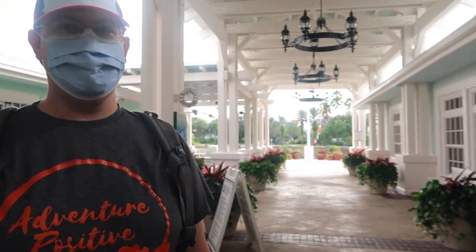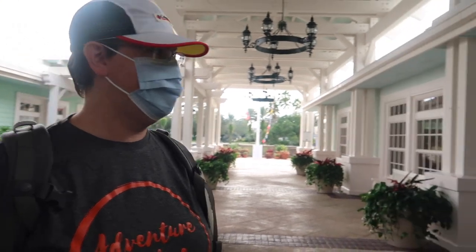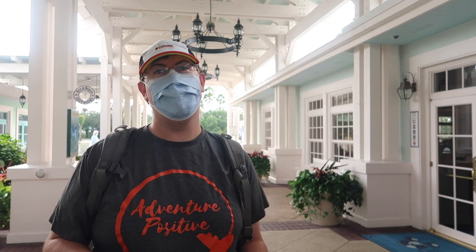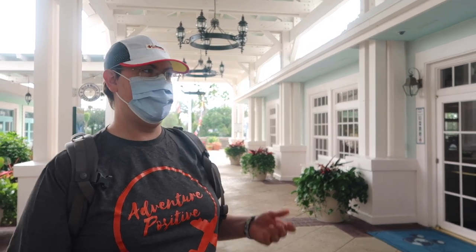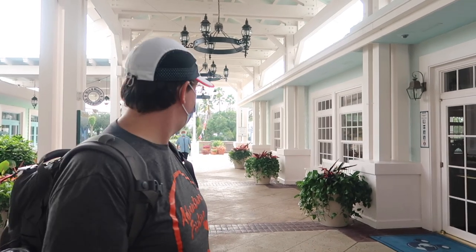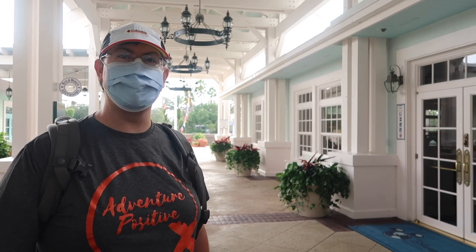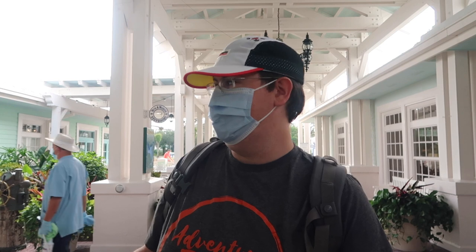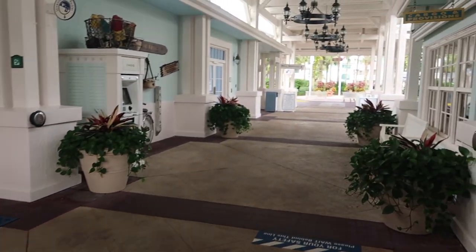It's such a different feel from the other DVC resorts because this one feels calm and quiet and collected versus like the Boardwalk which is normally hustle and bustle, and the Riviera which is hustle and bustle. So it's nice. But it doesn't feel like desertion. When we stayed at the Boardwalk it was just mostly closed, so it was weird — nobody there. But here, there's like nobody here but it's not weird. There's still life but it's calm.